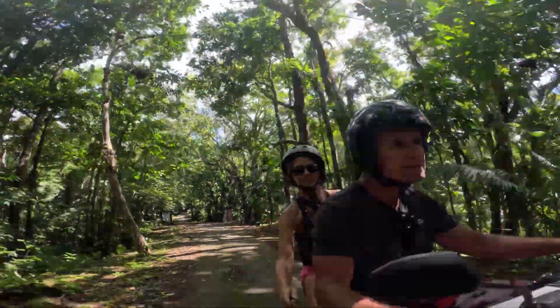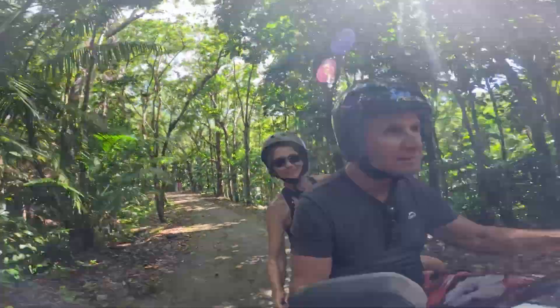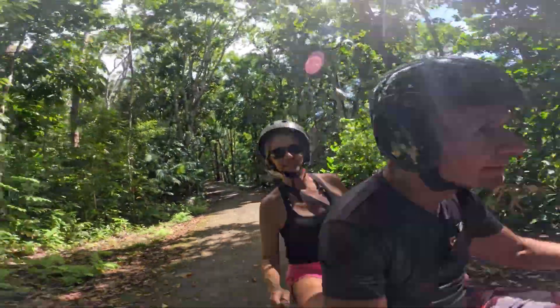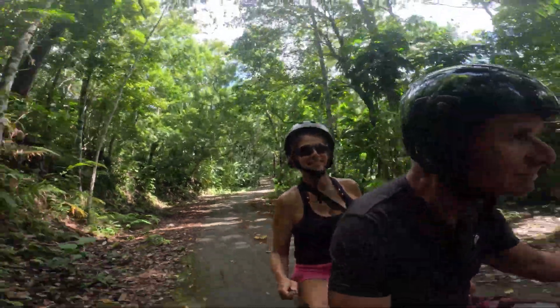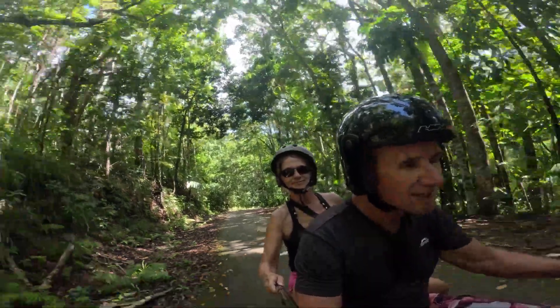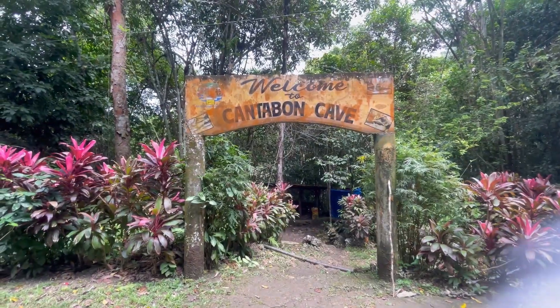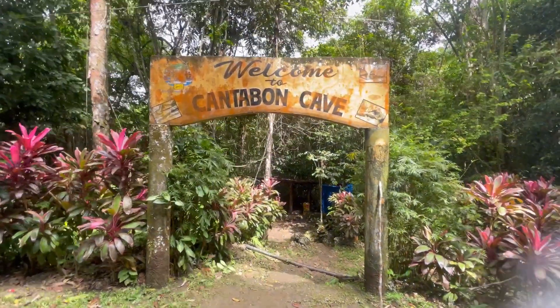We're just continuing on. We're on this road from the Siquijor Tower to the Kataban Cave. This road is not even on Google Maps — we have it to ourselves pretty well, just the odd other motorcycle. We're taking the road less traveled. We're going to head to another cave now and go check it out.